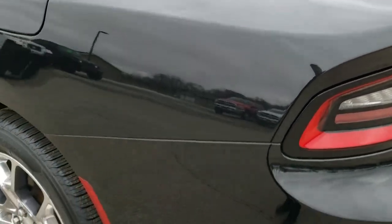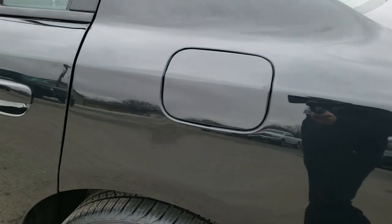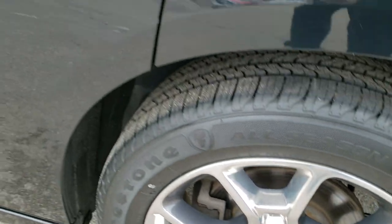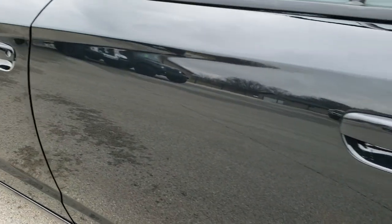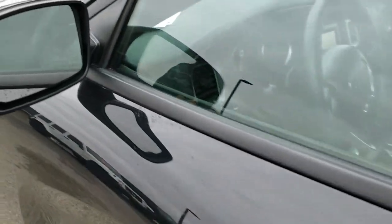As we come around to this side of the car, just as clean as the passenger side. No dents or dings on the rear quarter. That back rim has no scuffs or scrapes — full disclosure. Down this side, very, very clean as well. It does have the enter-and-go system and power mirrors.